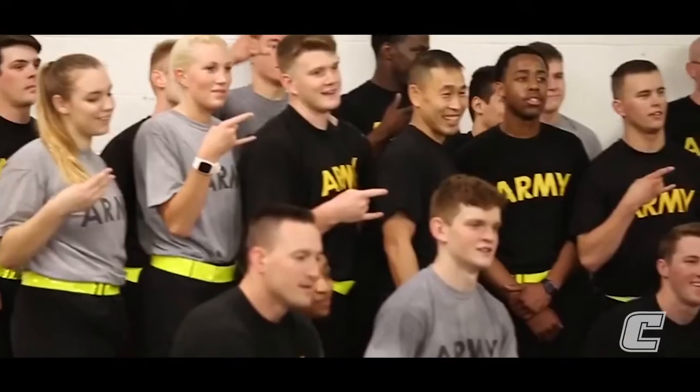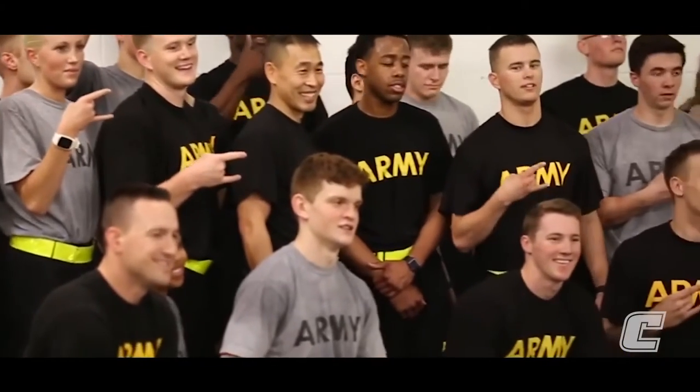If you want to stay in shape during the summertime before you join us, push-ups, sit-ups, pull-ups, and a two-mile run are always the Army's favorites. Don't be afraid to research the Army Physical Fitness Test and the Army Combat Fitness Test so you can see the different types of events and grading scales we'll be using when you join us this fall.